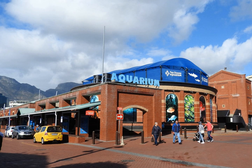The Two Oceans Aquarium is an aquarium located at the Victoria and Alfred Waterfront in Cape Town, Western Cape, South Africa. The aquarium was opened on 13 November 1995 and comprises seven exhibition galleries with large viewing windows. The aquarium is named for its location, where the Indian and Atlantic Ocean meet.